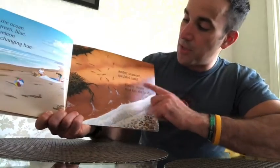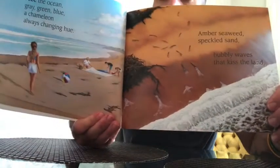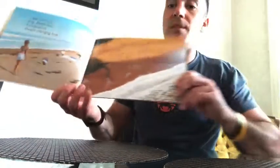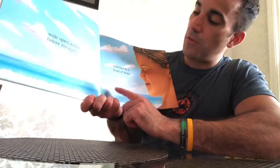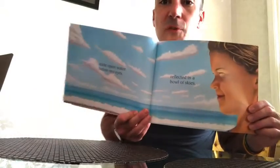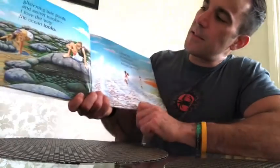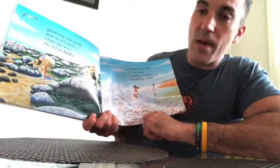"I see the ocean — gray, green, blue, a chameleon changing hue. Amber seaweed, speckled sand, bubbly waves that kiss the land." There's all the seaweed, the ocean, and the waves crashing to the shore. "Wide open water before my eyes, reflected in a bowl of skies." And that's a beautiful blue sky, isn't it? Look — she's squinting her eyes because it's really sunny out. When it's sunny out, we squint so the sun doesn't hurt our eyes. "Glistening tide pools and secret nooks, I love the way the ocean looks."